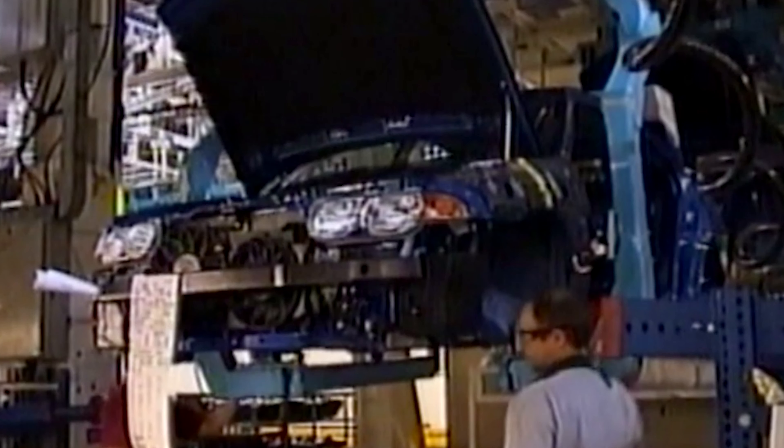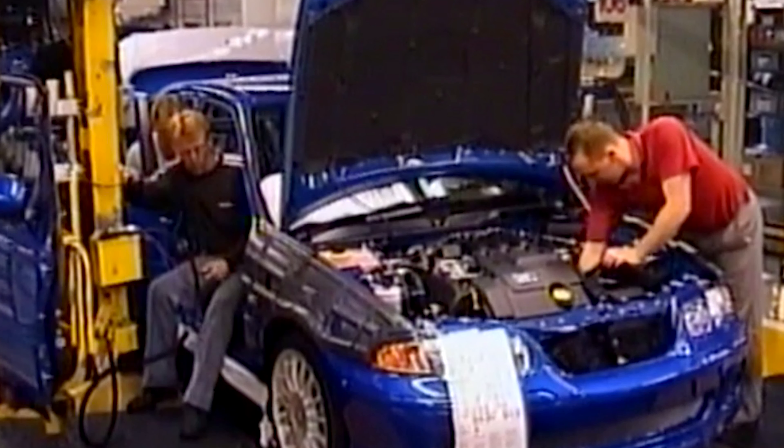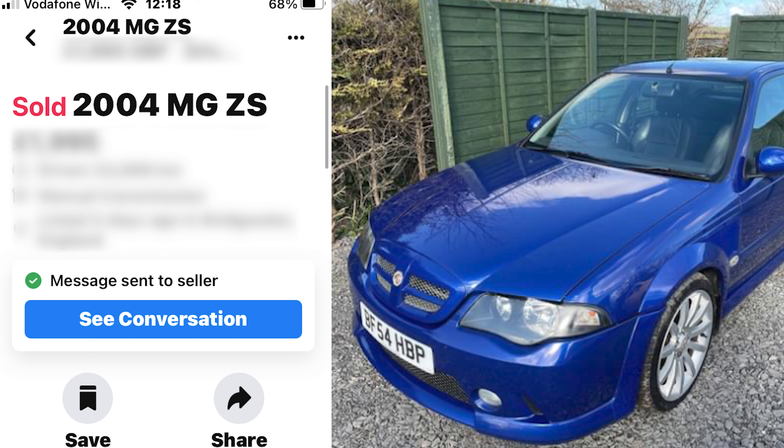I've always loved the ZS-180 ever since I saw the launch of it. I love when a manufacturer can take a classic shape like the Rover 45 and give it a new lease of life. Many years ago I fell in love with the Capri 280, which was the last of the line for Capris. They were a classic Capri shape still running up until about an E-reg, about 1987. In fact I had an F-reg one which was one of only five.